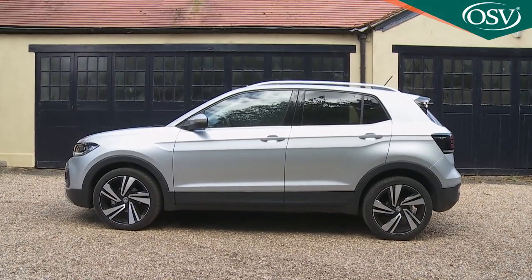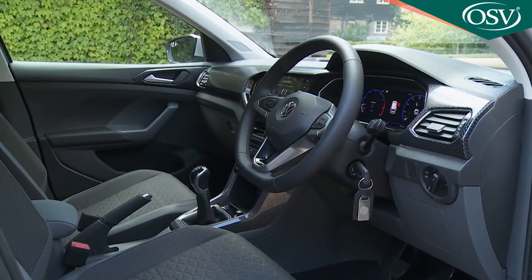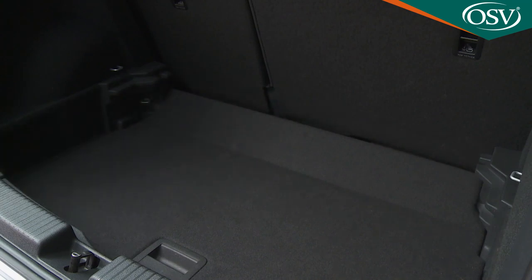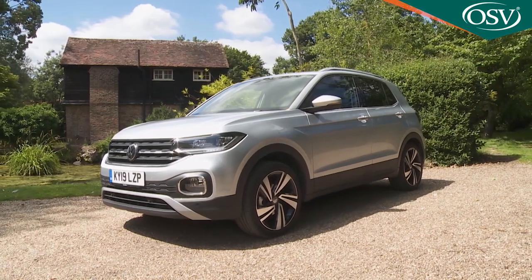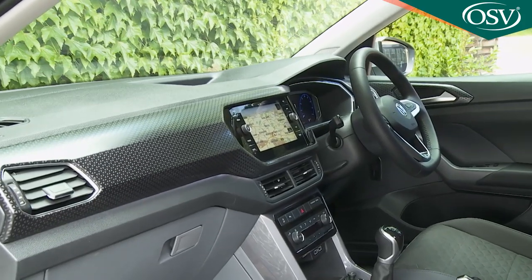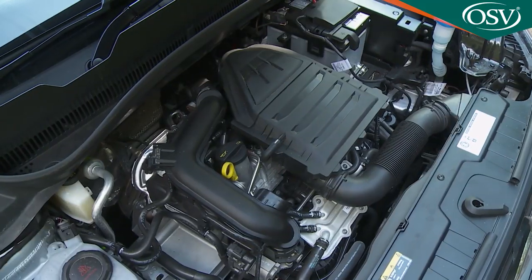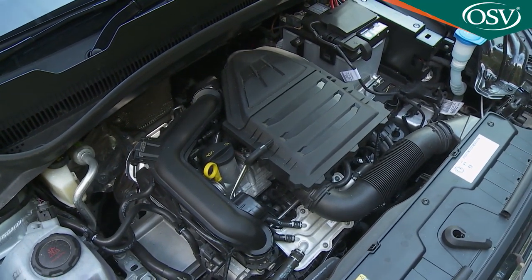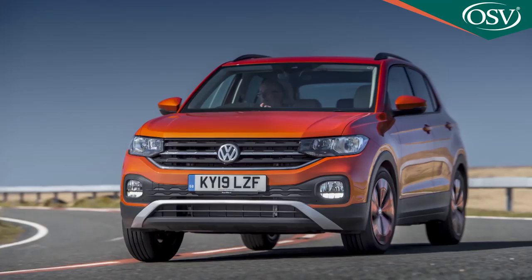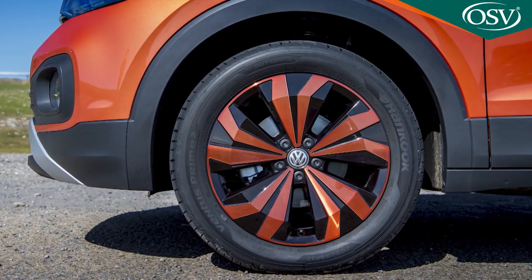Think of a Volkswagen Polo with a more adventurous image, a slightly larger cabin and a more flexible interior. You're picturing this car — Volkswagen's smallest SUV, the T-Cross. It's trendy, quite sophisticated and very acceptably efficient, thanks to its one-litre TSI petrol and 1.6 TDI diesel engine options, and you can make it very much your own. What's not to like?